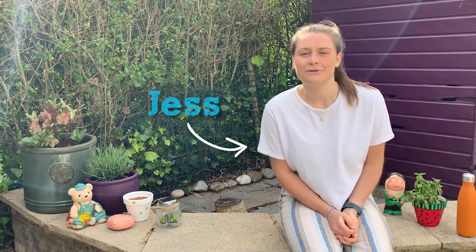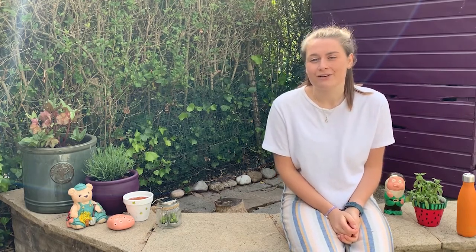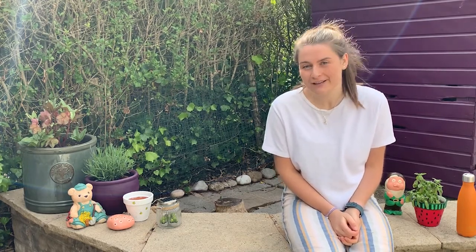Hello, my name is Jess and welcome to Wildlife Watch. I'm currently working on the Far Sand Dunes project, which is a natural flood defence and conservation project on the northwest coastline of England. Today I'm going to talk to you about marine pollution.